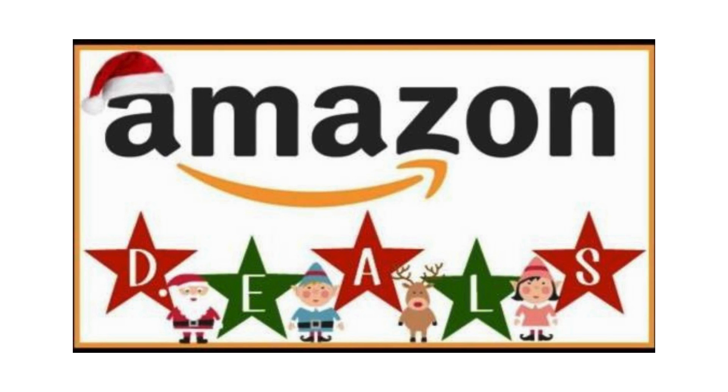For buying this camera with 50% off, check the first comment in the comment box and click on the link.